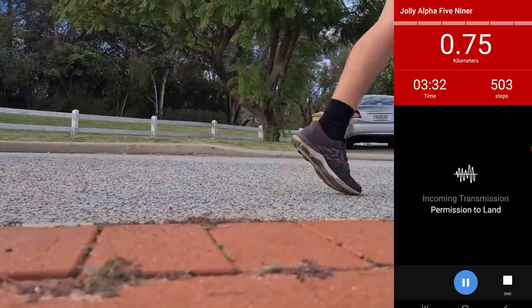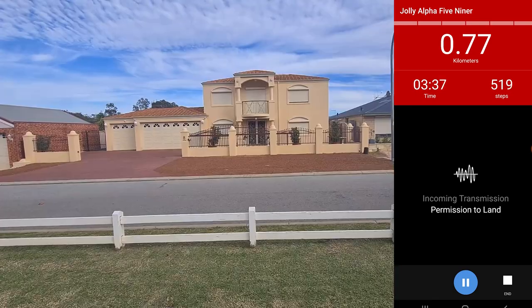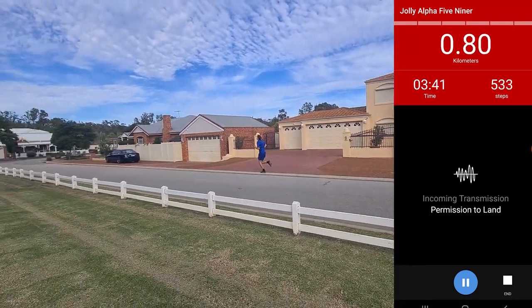Once you've completed a mission, you'll automatically tune into Abel Township's very own radio station until you're ready to stop running. Now, it's time to save the world.